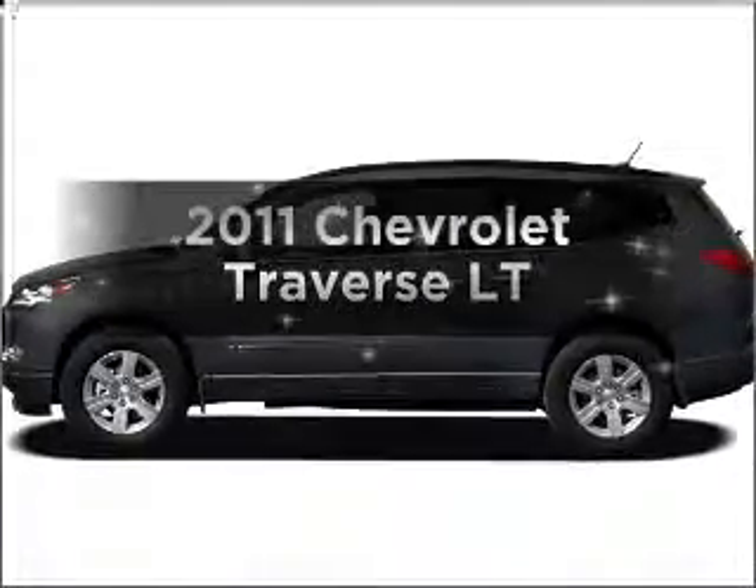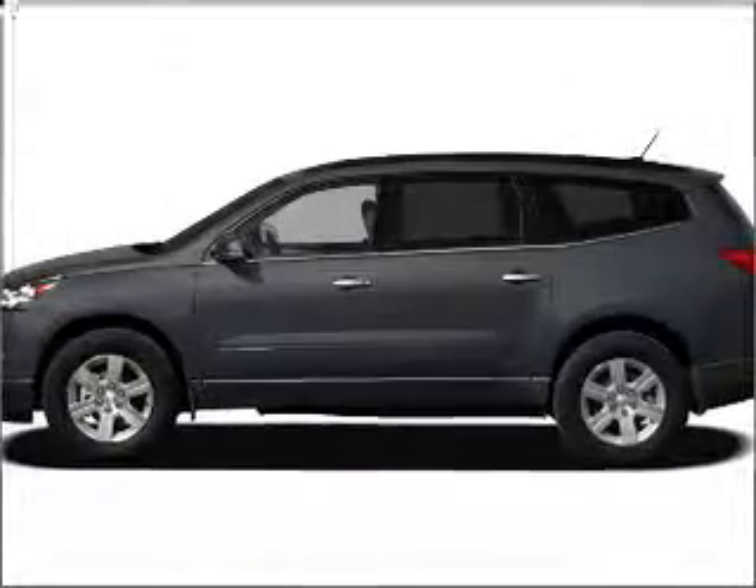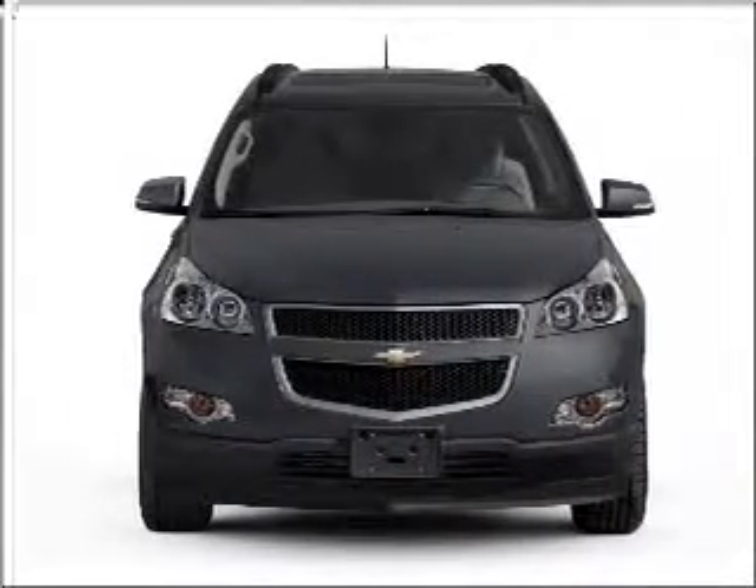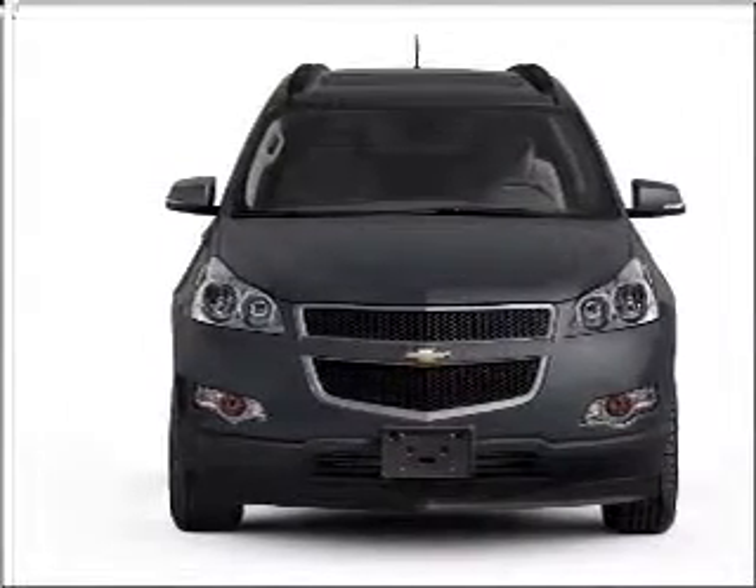The 2011 Chevrolet Traverse. If you're looking for a first-rate auto, this one could be yours today. With a reliable six-cylinder engine that responds smoothly to its six-speed automatic transmission.